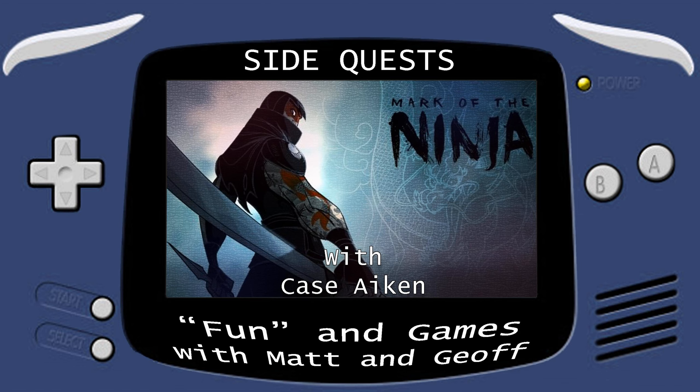Since then it's come out on plenty of platforms — Steam for Microsoft and macOS, but also Nintendo Switch, PS4, and Xbox One. Mark of the Ninja was developed by Klei Entertainment, came out in 2012, and it is a side-scrolling stealth ninja game.